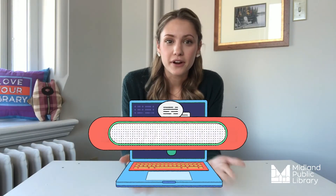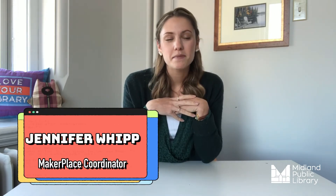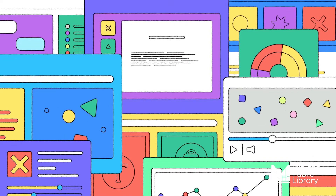Hello everyone and welcome back to Midland Public Library's Savvy Seniors, the short show where we discuss technology tips to make your life easier. My name is Jennifer Wick and I'm the Maker Place Coordinator here at MPL. Today we're going to be talking about fake news — what it is, what it looks like, how it spreads, and how you can tell fact from fiction.